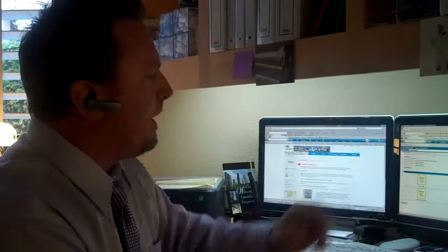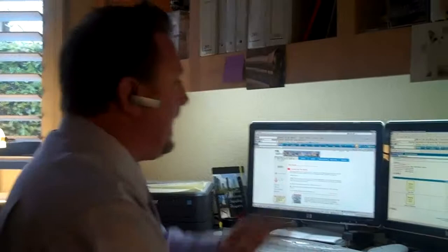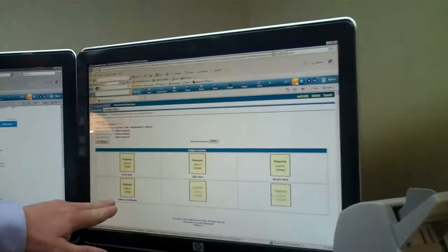Now we're going to talk about part two of the BPO: the photos. We've already gathered our documentation and completed our BPO for the most part. What we want to do is take good quality photos that tell a story. On Goodman Dean, you've got a front view, a side view, a street view, and an address verification. There are two additional boxes for photos so you can tell a bigger story. Don't be afraid to take as many photos as possible — I personally like taking 10, 20, 30 relevant photos. We've just pulled MapQuest and, yes, I do have a GPS in my car, but I like MapQuest because I like to take my notes on each individual property. Let's go out and take some photos.